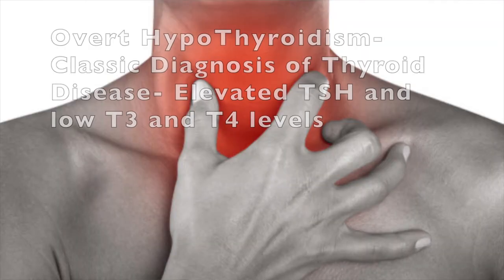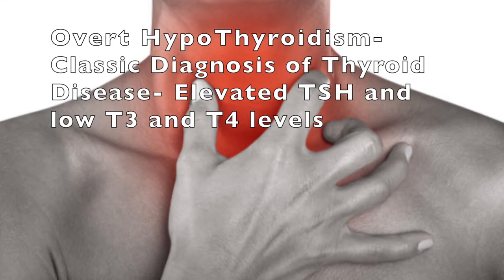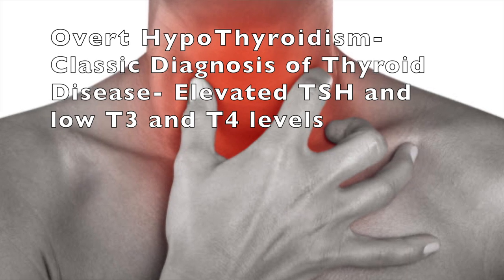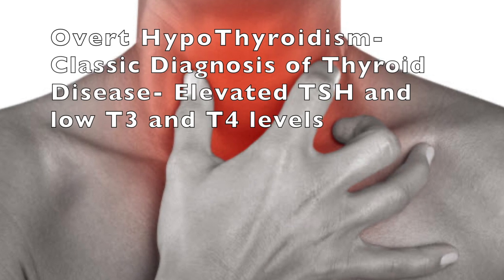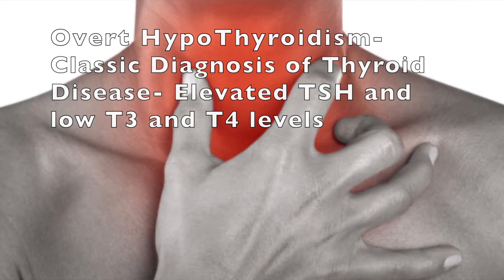Overt hypothyroidism, on the other hand, is the classical definition of thyroid disease — when you have an elevated TSH and your thyroid hormone levels, T3 and T4, are actually low. Understanding the connection between heart disease and thyroid disease is very important because heart disease is the leading cause of death in the United States for both men and women, and thyroid disease puts you at even higher risk for atherosclerotic plaquing.